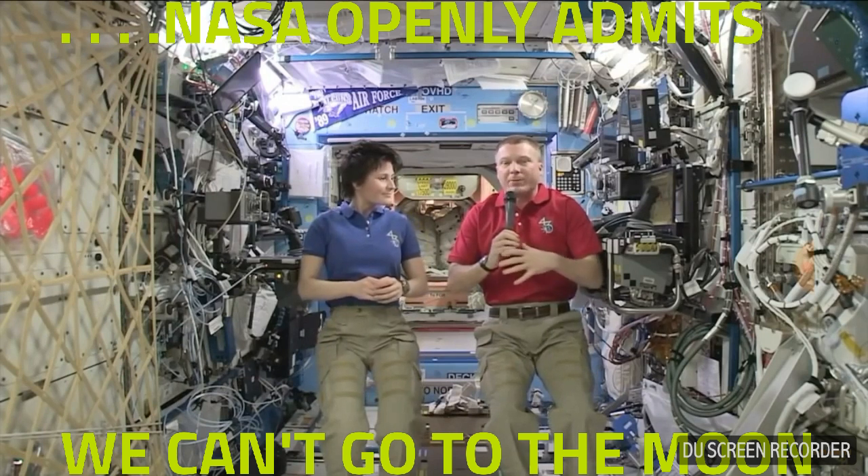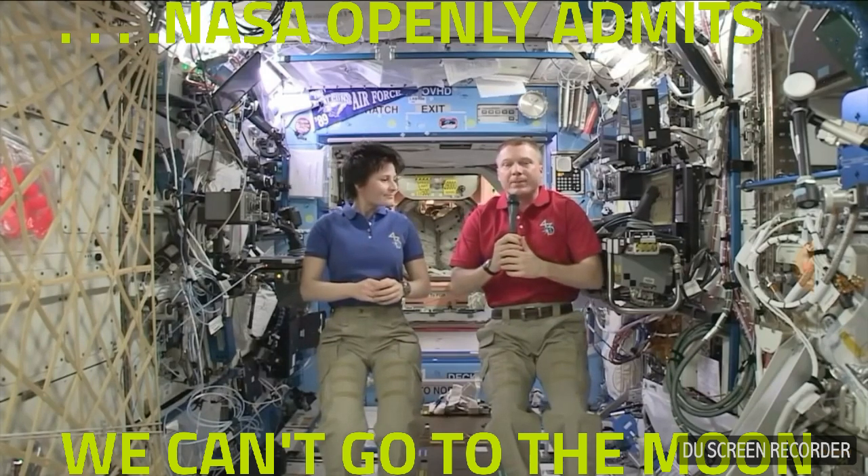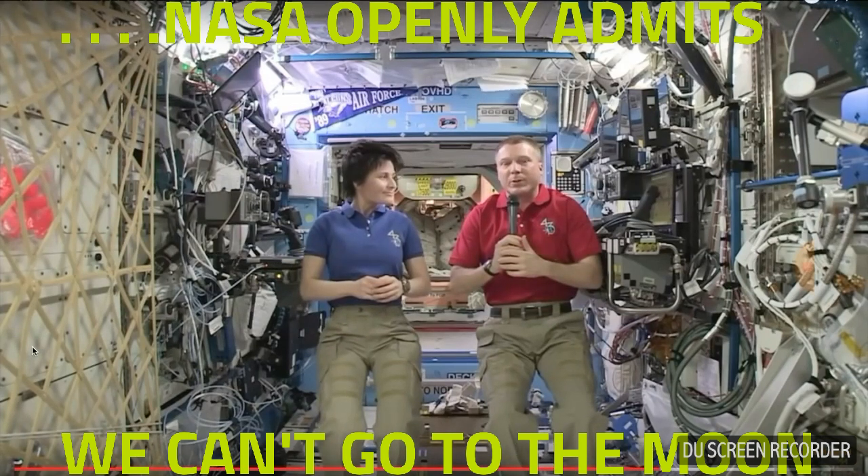Right now, we only can fly in Earth orbit. That's the farthest that we can go. And this new system that we're building is going to allow us to go beyond and hopefully take humans into the solar system to explore.